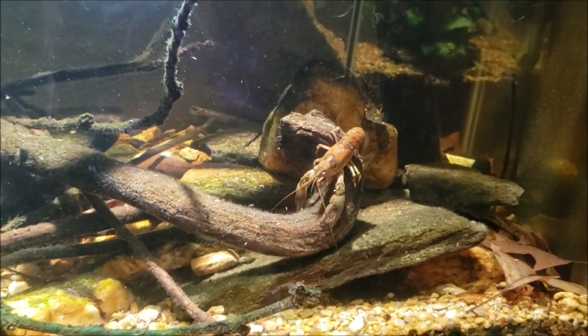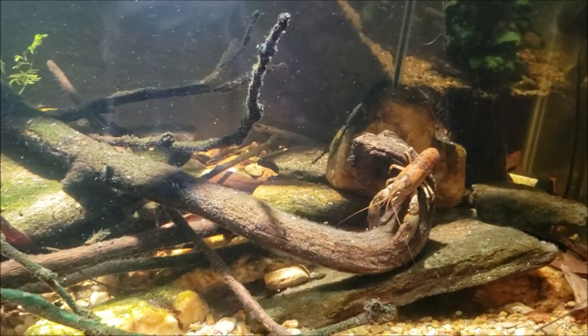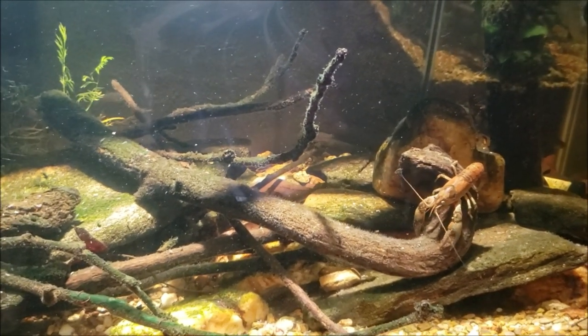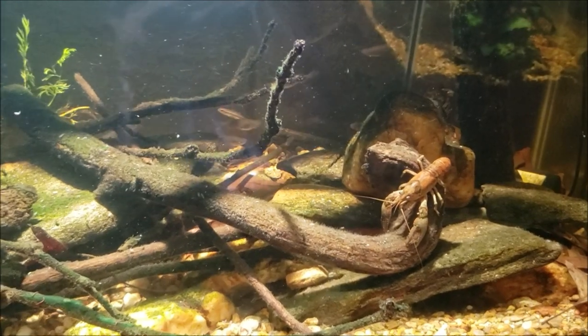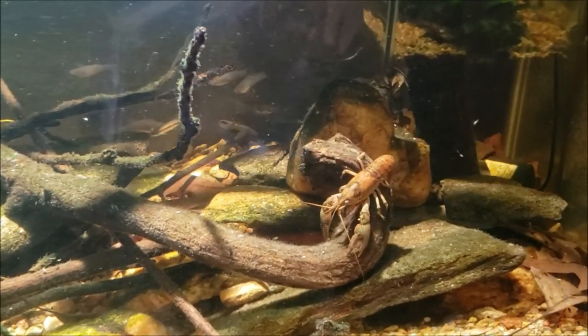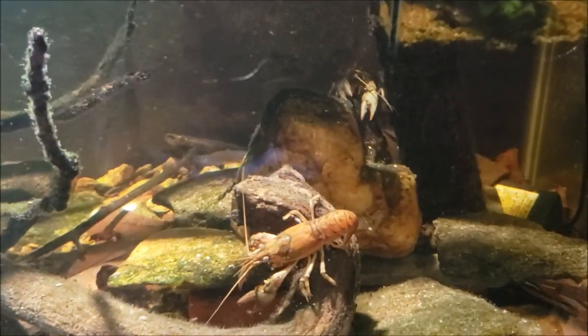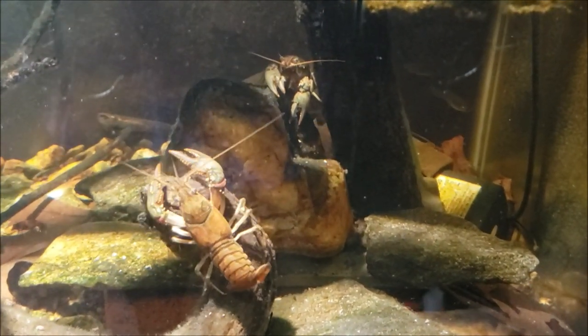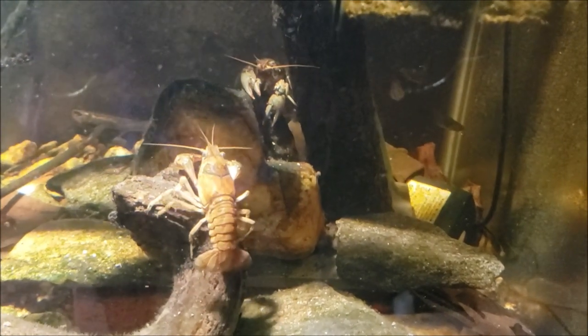I'm gonna get back to it — I just thought that would be an interesting little video to shoot. I always try to get anything I find interesting on video in case anybody else finds it interesting too. These crayfish are always interesting to watch. You can see the one back there is the one we just knocked into the water from before — I wonder if they're going to go right back up and out the top.